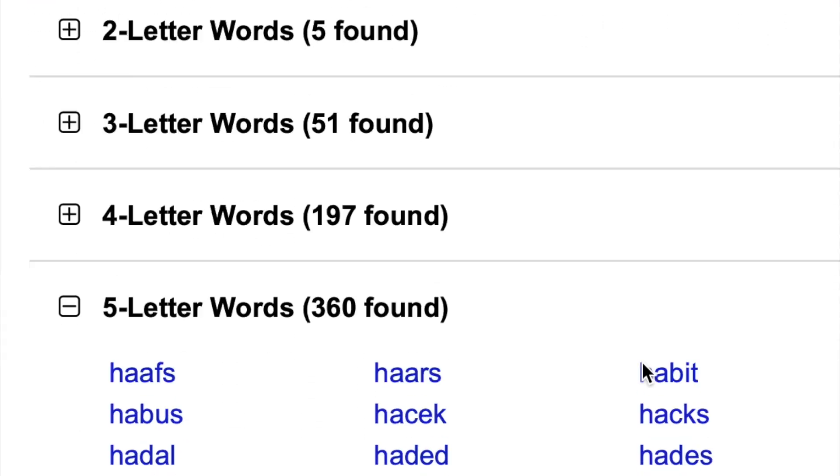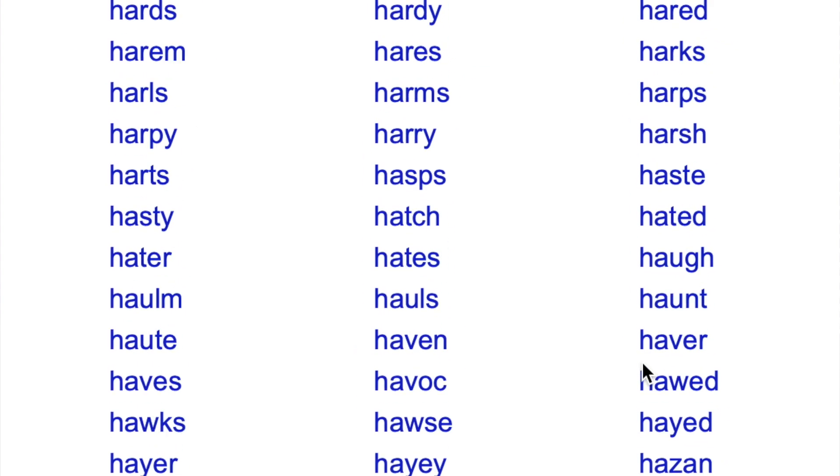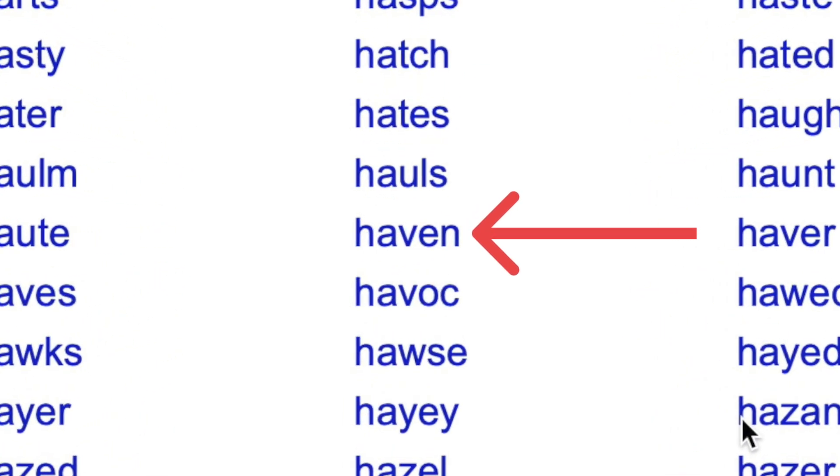With the idea locked in, all that was left to do before getting started was to give this project a name. Alliteration seemed like something that a smart marketing person might try and do, and so sure enough, we had a winner.